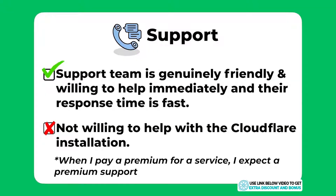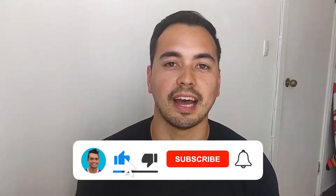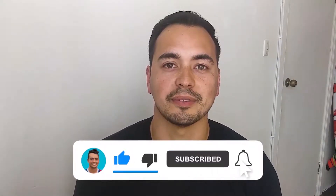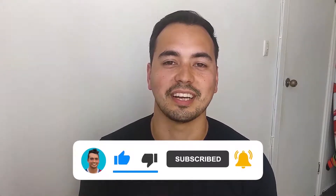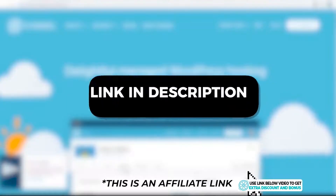Do you like the level of detail I'm providing in my Flywheel review so far? If yes, make sure to let me know by liking my video and don't forget to subscribe to my channel so you don't miss out on more quality content I release every week.